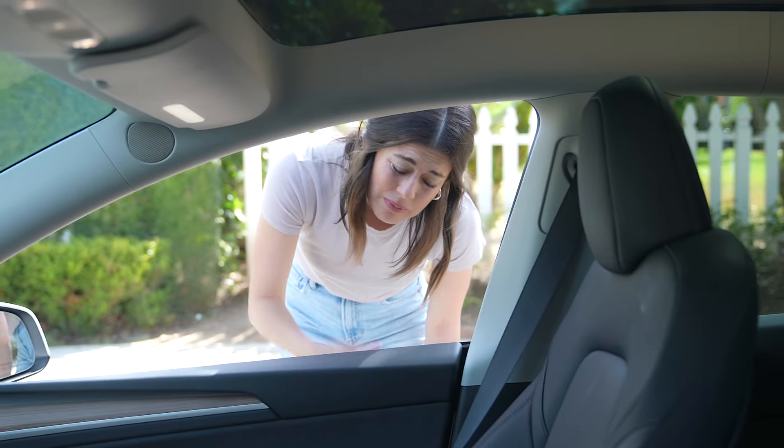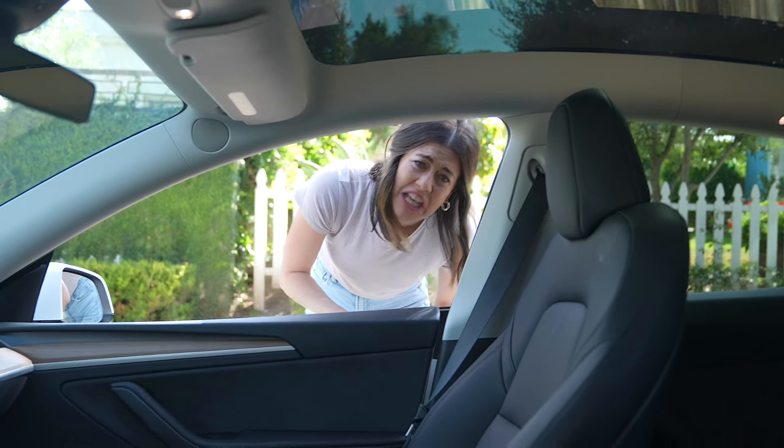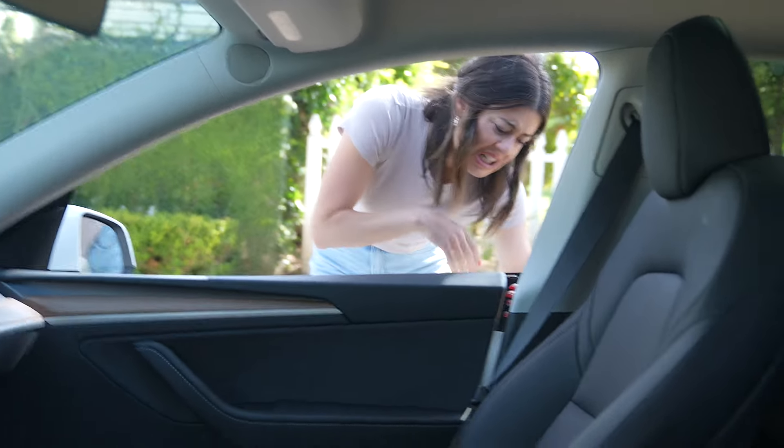You gotta push in. Push in what? Push the thick part, and then the handle comes out. Ow, my hand's caught. My hand's caught, we're gonna have to amputate my hand. Pull. Why is this so complicated? It's fancy.